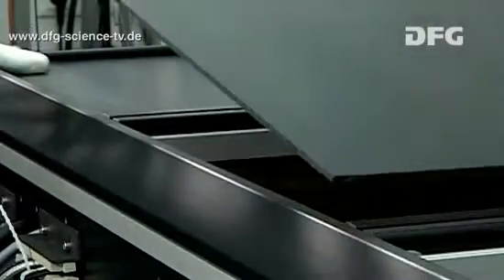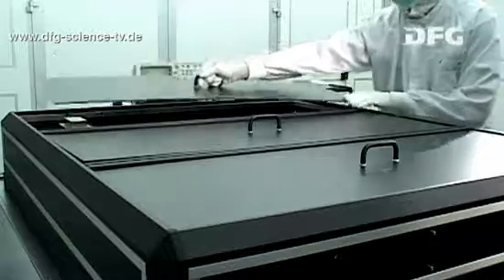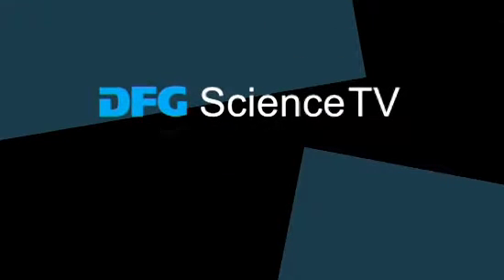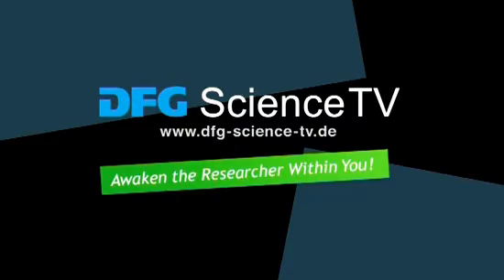Next time, find out what the future holds for gravitational physics and the Albert Einstein Institute. Visit DFG Science TV for more information. Awaken the researcher within you.